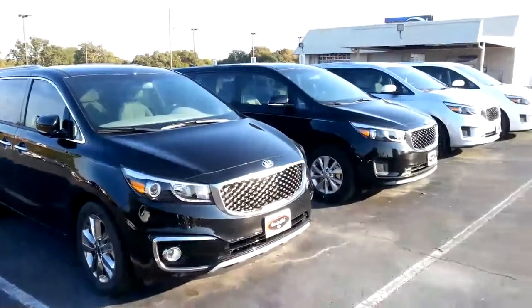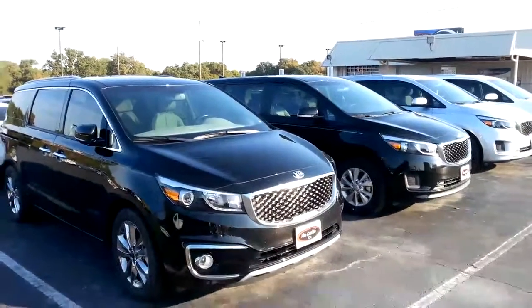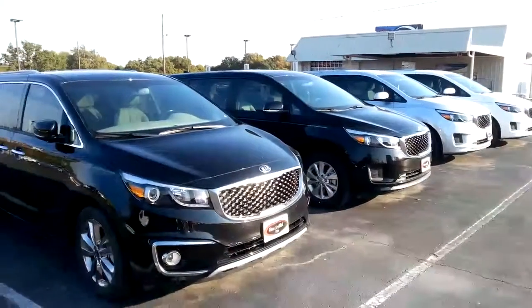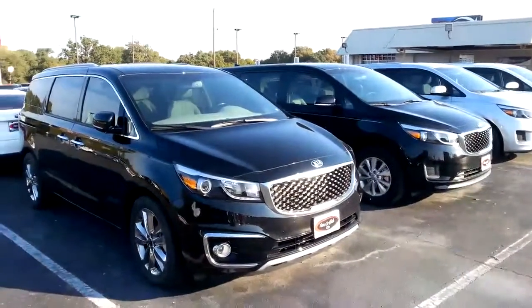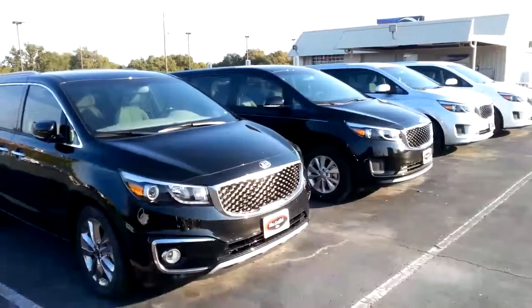Again, this is Michael Garr at Van Griffith Kia in Granbury, Texas — 817-573-0400. Give me a call if you've got any questions. I recommend coming by if you can and driving one. We've got incentives on them, some real good sale prices. Again, 817-573-0400. Thank you.